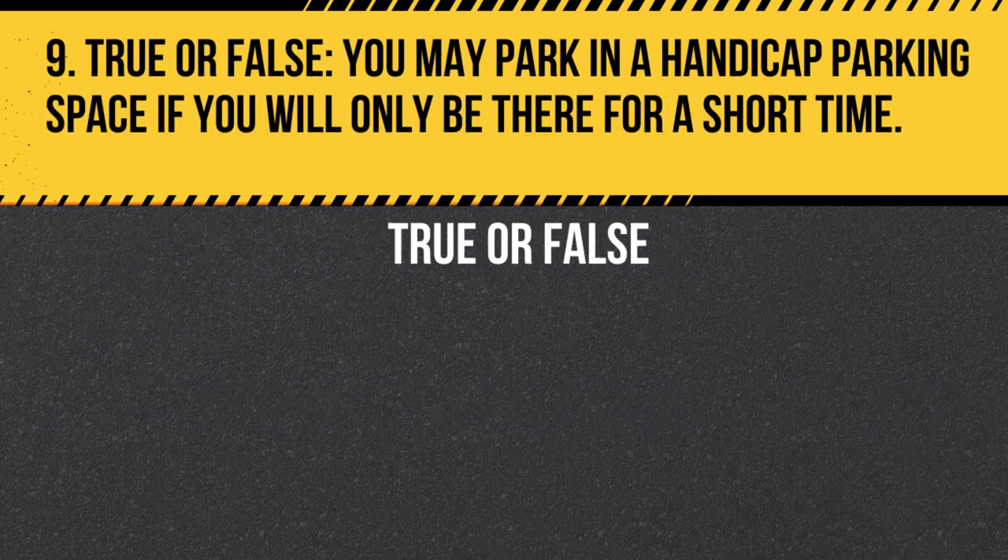Question 9. True or False. You may park in a handicap parking space if you will only be there for a short time. Answer: False. Handicap parking spaces are reserved for individuals with a valid handicap placard or license plate. Parking in a handicap space without the proper credentials is illegal.